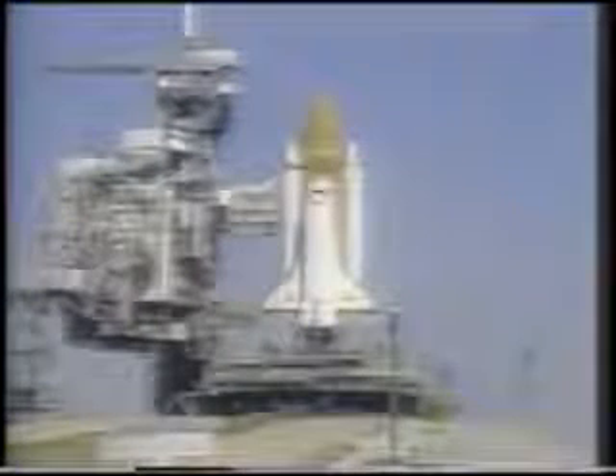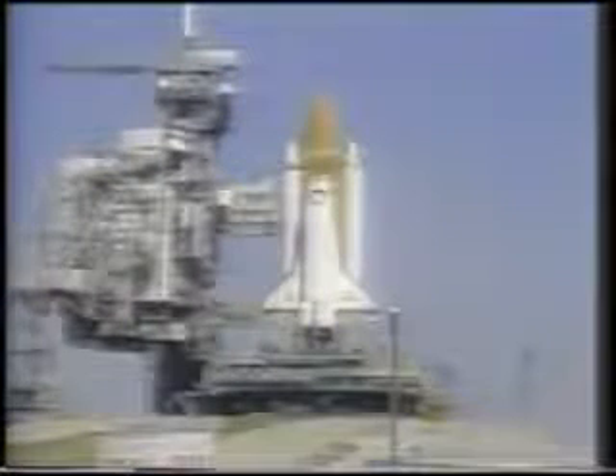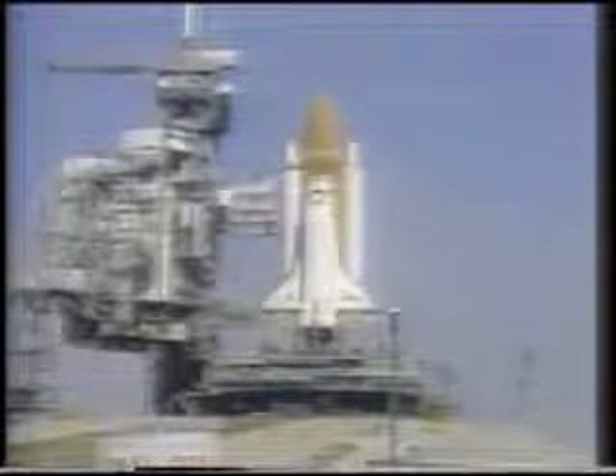At a crawler speed of approximately one mile per hour, the journey takes about six hours. The launch was rescheduled several times, resulting in the final countdown on January 28, 1986.